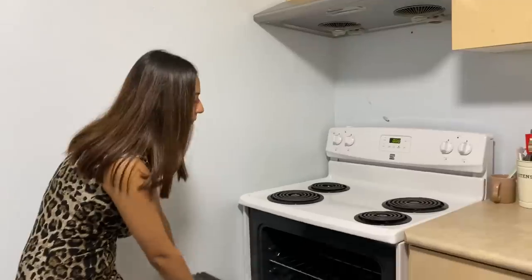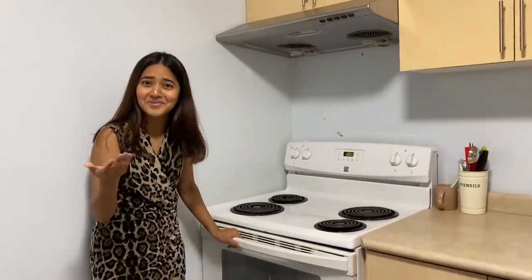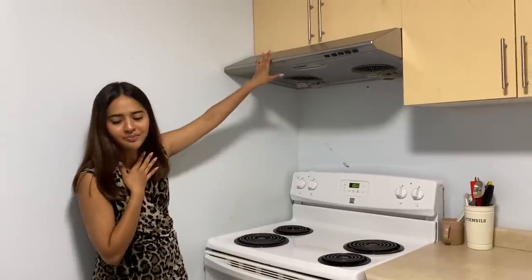Here is our stove and then my favourite and Gunjan's favourite — the oven. We have made so many pizzas, so many cakes and muffins. This is our favourite part. Then here is the chimney. This is our first room — the kitchen. It's a small hall.